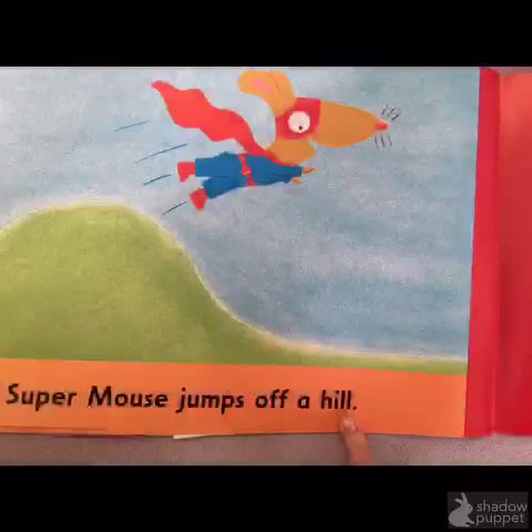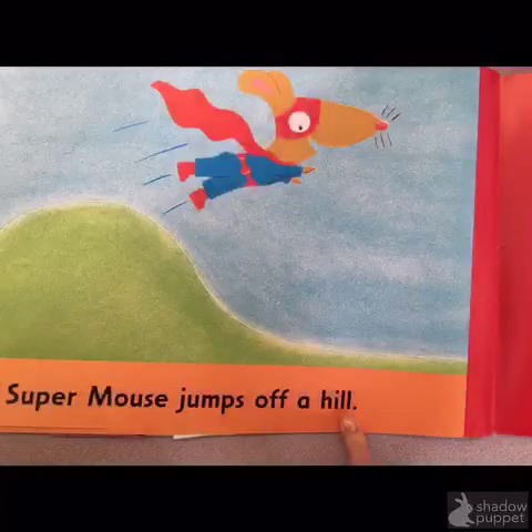Okay, readers. So now you have Careful Caterpillar to use whenever you get stuck on a tricky word. You now know that we can solve tricky words by looking at the first letter and the picture, then checking the last letter to make sure the sounds match the word that we read. Now try it in your book. You can take Careful Caterpillar with you.